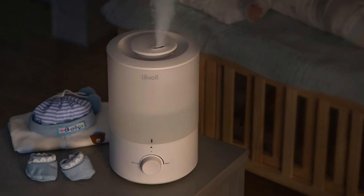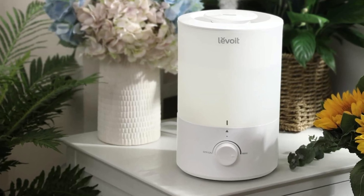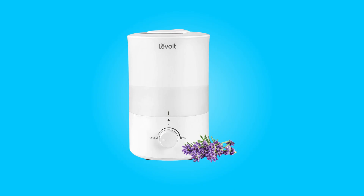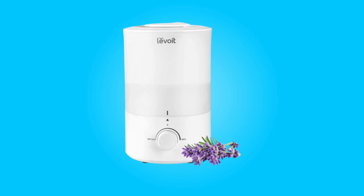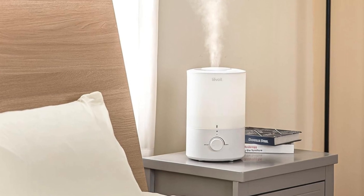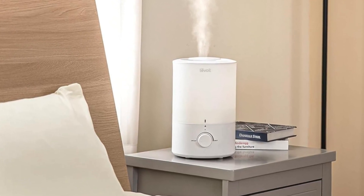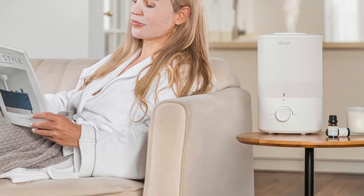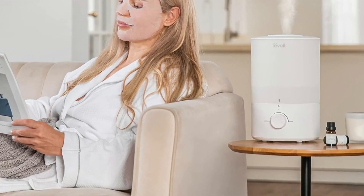Conclusion: The LEVOIT humidifier for bedroom is a remarkable addition to any sleep environment. Its long-lasting moisture, easy top-fill design, 2-in-1 diffuser and humidifier functionality, ultra-silent operation, adjustable settings, and efficient performance make it a standout choice for improving sleep quality and overall comfort in your bedroom. With the added bonus of essential oil diffusion, this humidifier offers a comprehensive solution to creating a peaceful and tranquil sleeping atmosphere.